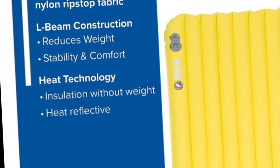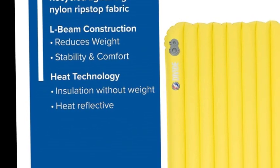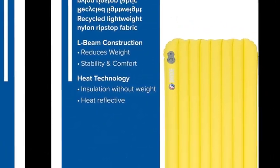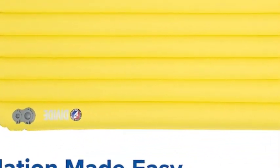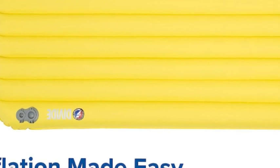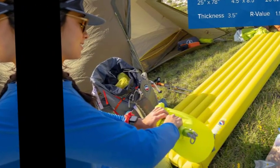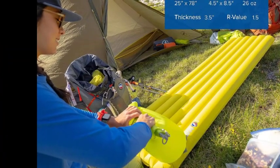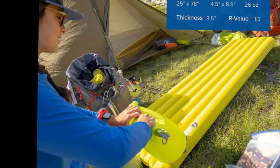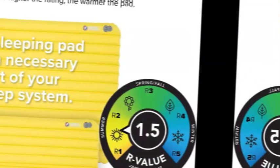Built-in advanced heat reflective technology. The Divide pads are designed with a proprietary eye-beam construction that reduces weight and provides consistent stability and comfort. They are 3.25 inches thick with 3.5 inch larger outer chambers that keep you comfortably cradled in the middle of the pad. Built of recycled, durable nylon ripstop fabric with aviation-grade TPU lamination that provides ultimate weld strength and dependability.